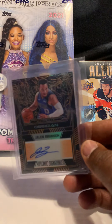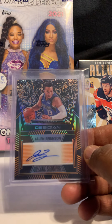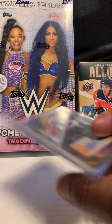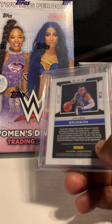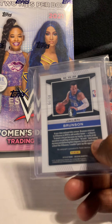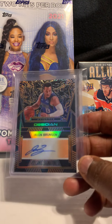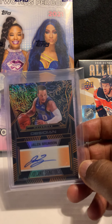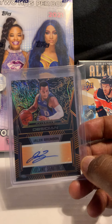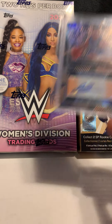Next card is of Jalen Brunson out of Obsidian, on-card auto. He had a big game the other night — I think he scored 40 points. This one is number 50 of 50, out of 2019-20. It might be 2021-22 — kind of looks the same — but this kid is good.